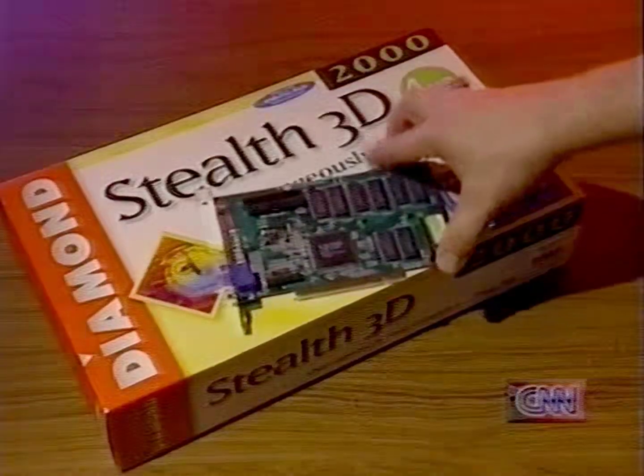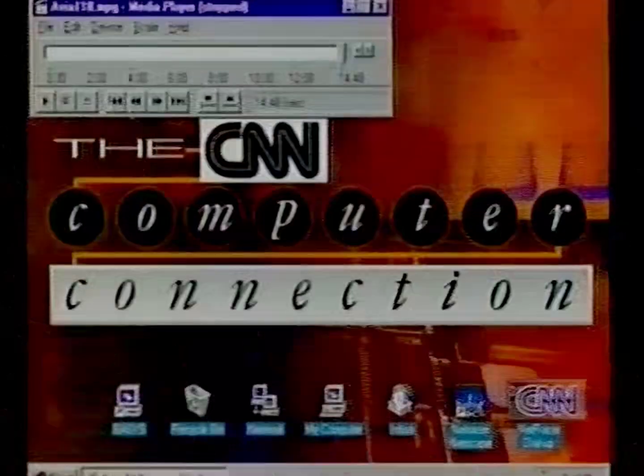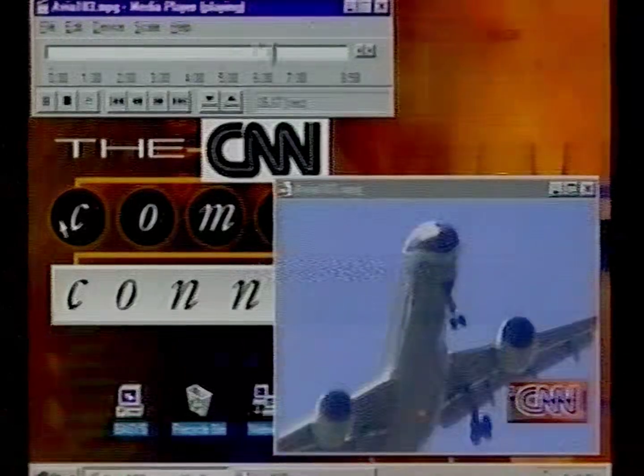The Stealth 3D 2000 from Diamond Multimedia is based on the popular S3 Verge technology. It includes fast 2D Windows acceleration and realistic 3D game graphics, as well as MPEG video playback.